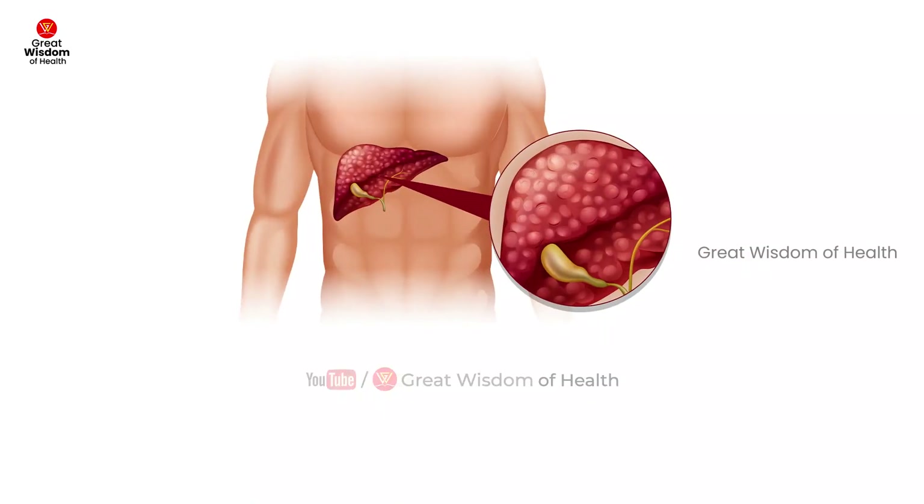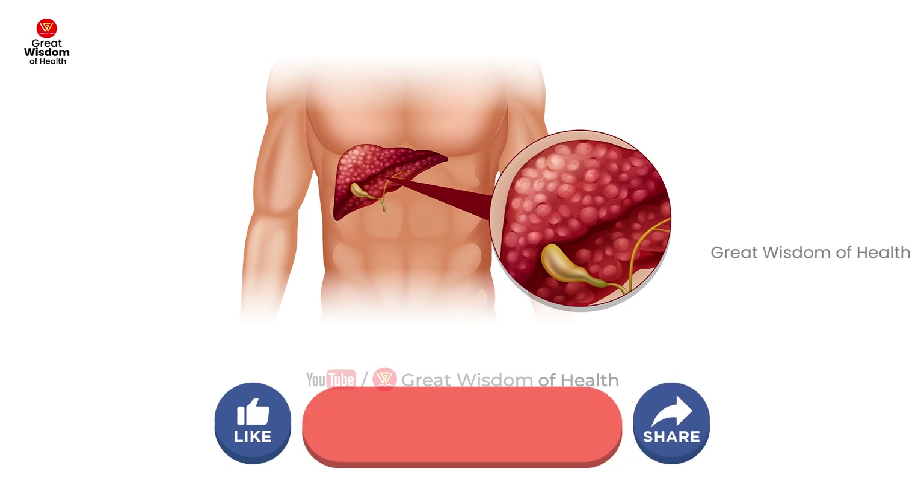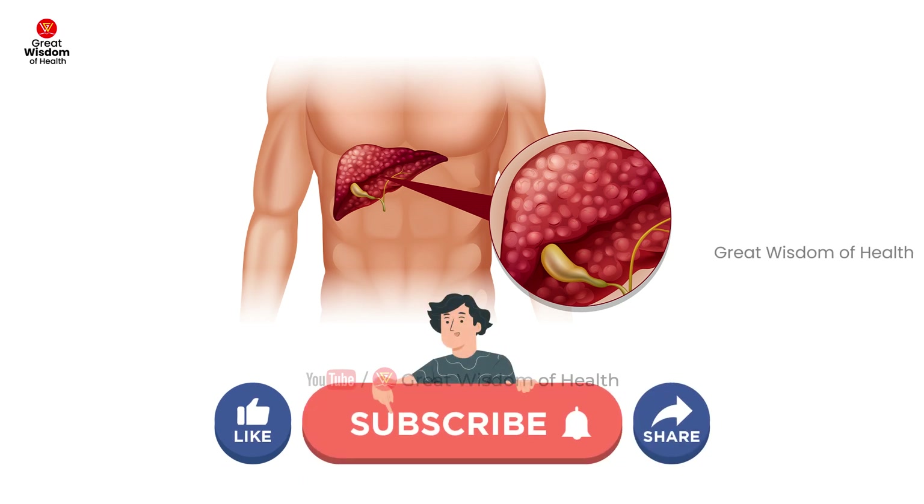If you are suffering from fatty liver disease, please share your experience in the comment box. If you like this video, please like, share, and subscribe to our channel. Stay happy, stay healthy. Thanks for watching the Great Wisdom of Health channel.